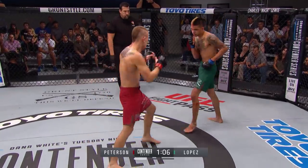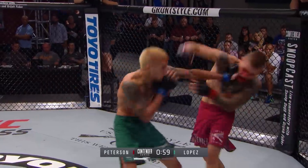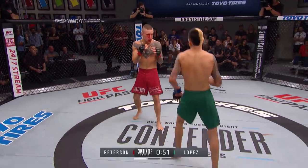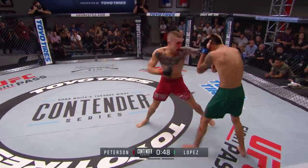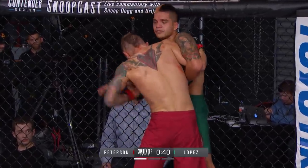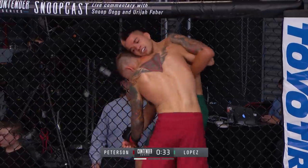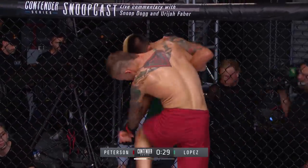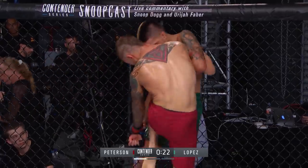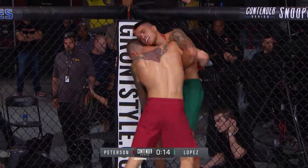The good thing about Peterson's heart is that he can't see the blood on his face, so he doesn't know how bloody he is — though he might be able to taste it in his sinuses. Nice counter right hand out by Lopez. He gets a late kick that doesn't land. These guys are very aggressive with the kicks in the first round. This is a fun fight. Nice right hand — this is why I was excited about this fight. That's everything we thought it would be so far. Nice knee by Lopez.